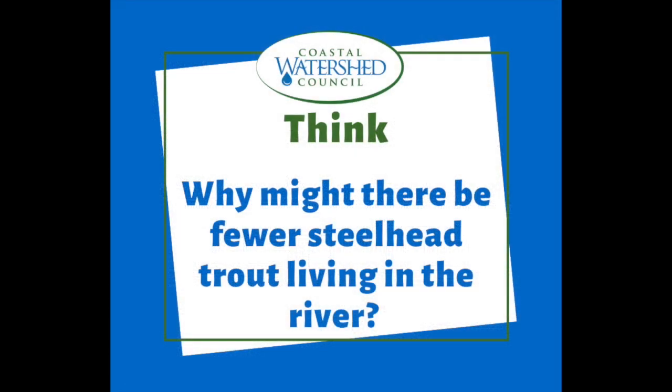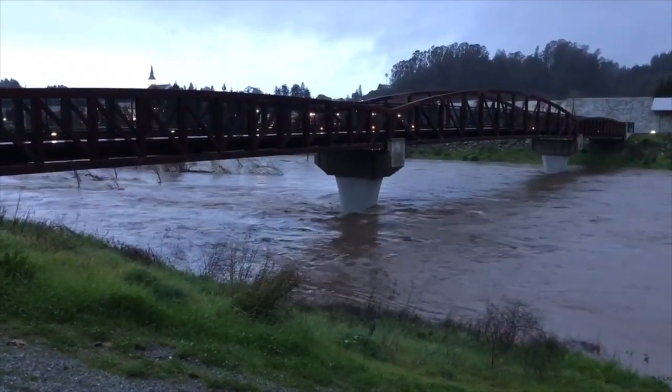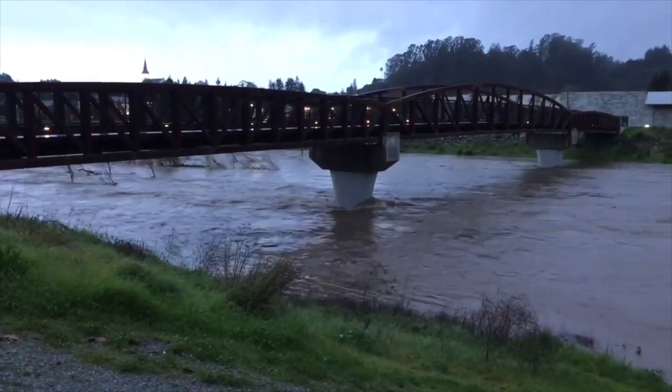Let's think for a second. Why do you think there might be fewer steelhead trout in the San Lorenzo River right now? That's a tricky one, isn't it? Well, here's a hint — it has to do with how much water is in the river.